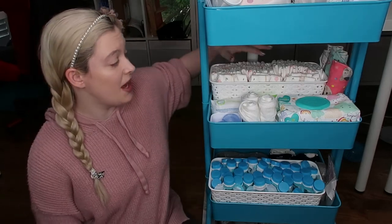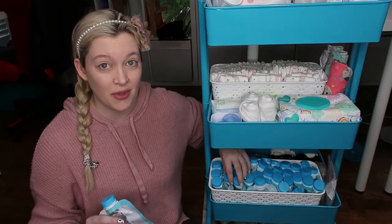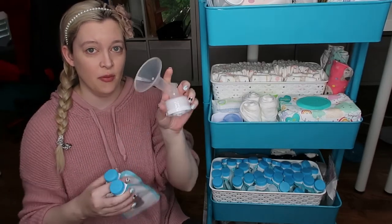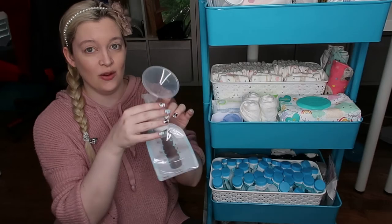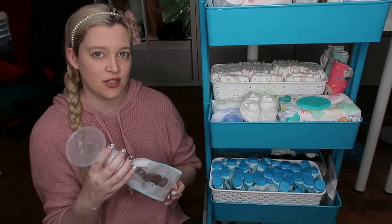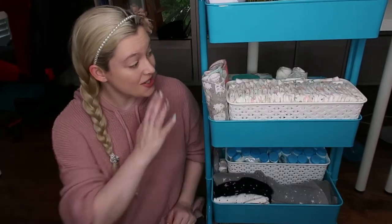The bottom tier has Kiinde bags attached to it. When I'm pumping at night I don't want to deal with washing out pump parts or bottles — it took up so much time with my first child. The cool thing about Kiinde bags is they fit directly onto the pump part using a free adapter from the Kiinde website. I literally just screw the bag on and it pumps straight into the bag, saving a lot of cleanup time in the middle of the night. It's not as eco-friendly as bottles, but you do what you have to do.